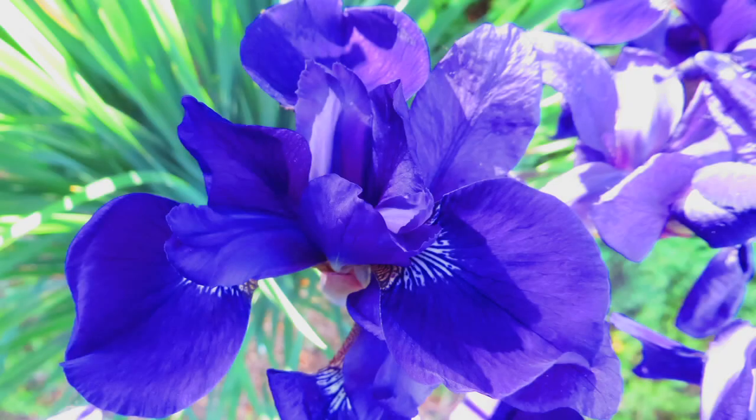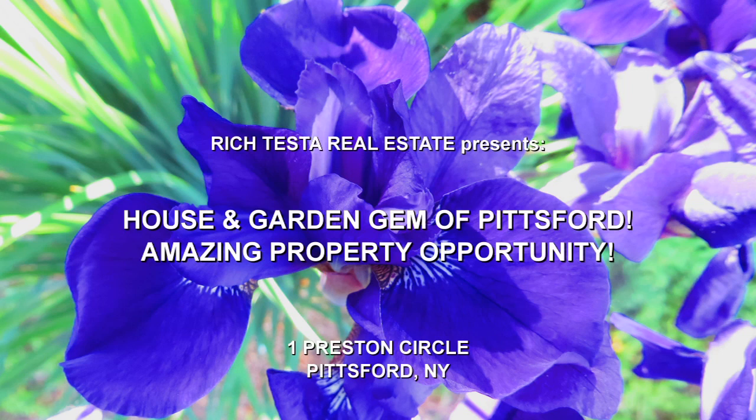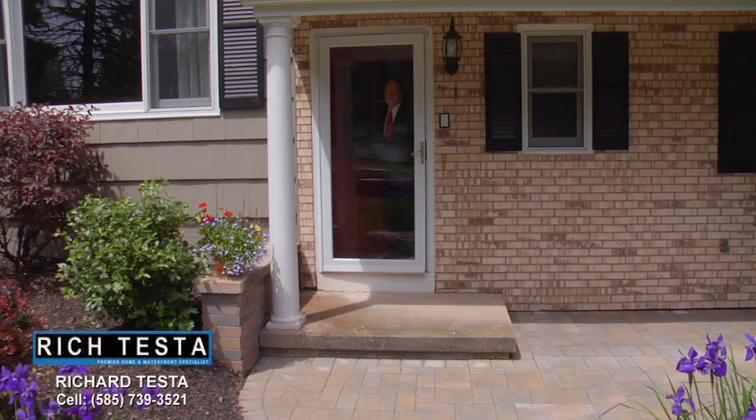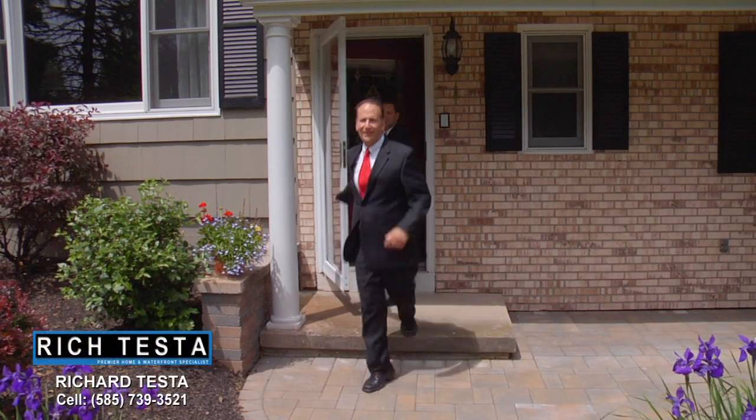Rich Testa Real Estate, the premier home and waterfront specialist worldwide. No other agent can serve you better. Hi, I'm Rich Testa and I am Rob Testa. We are Rich Testa Real Estate, the premier home and waterfront specialist worldwide.